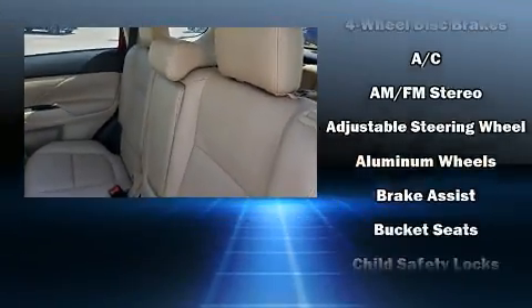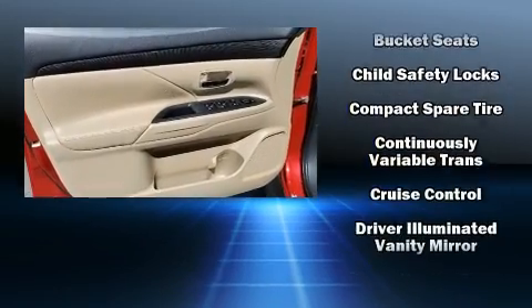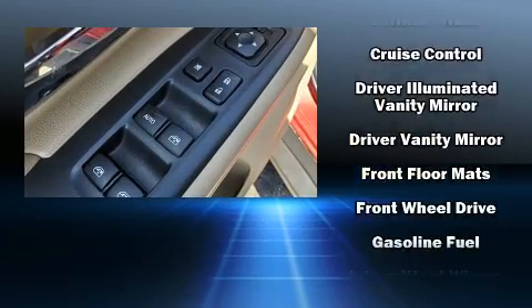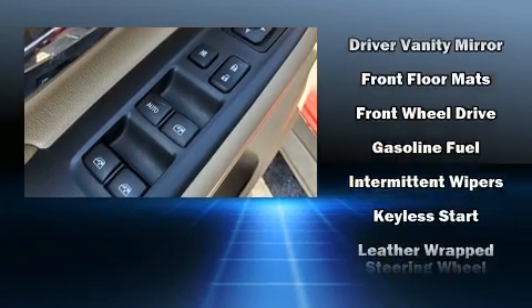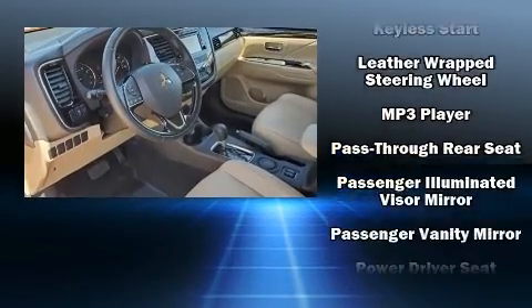Mitsubishi ensures the safety and security of its passengers, with equipment such as dual front impact airbags with occupant sensing airbag, head curtain airbags, traction control, brake assist, ignition disabling, and four-wheel disc brakes with ABS.